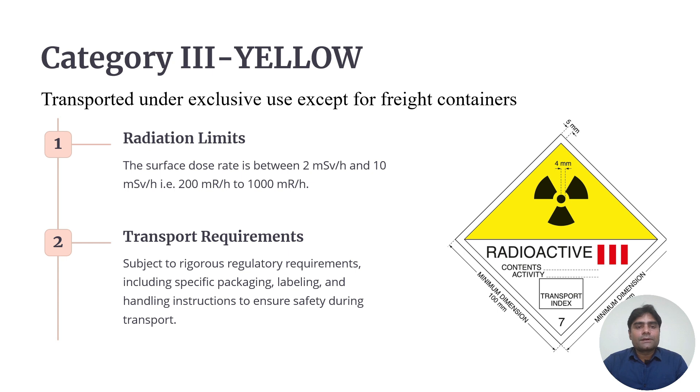There are certain conditions called exclusive use, requiring higher radioactivity. If the radiation limit is between 200 and 1000 mR per hour, it is still termed Category 3 Yellow but with exclusive use — meaning only a dedicated vehicle will carry that material to the consignor. It is subject to rigorous regulatory requirements including specific packaging, labeling, and handling instructions.